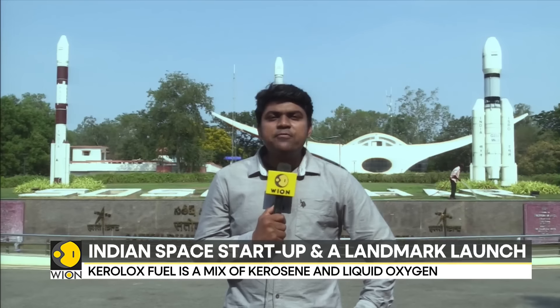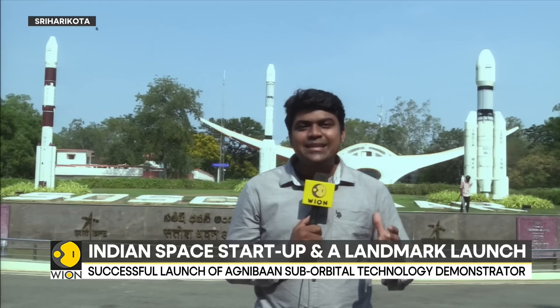Indian private firm AgniKul Cosmos has successfully executed its maiden launch mission, which they call Agnibaan SOrTeD. This was the launch of a test rocket meant to validate the crucial systems, subsystems, and flight technologies developed by the firm.